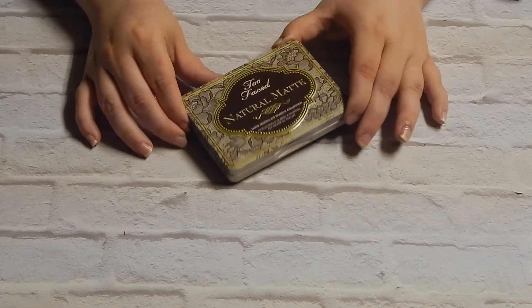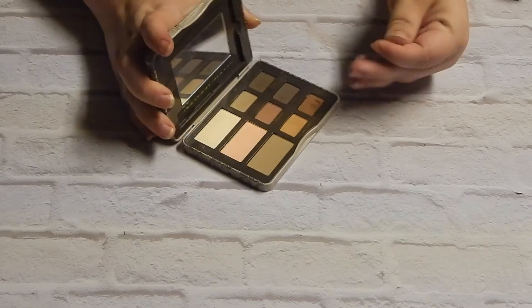Also for the month of July I was loving the Too Faced Natural Matte Palette.